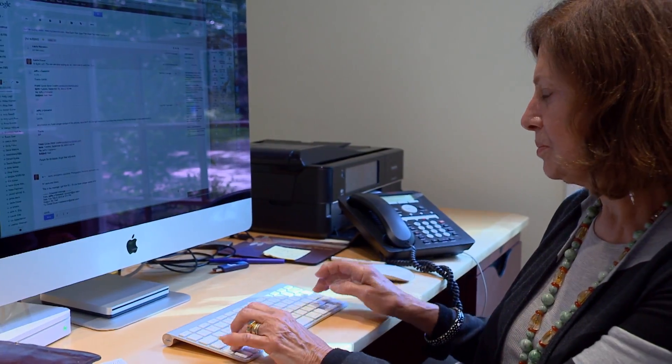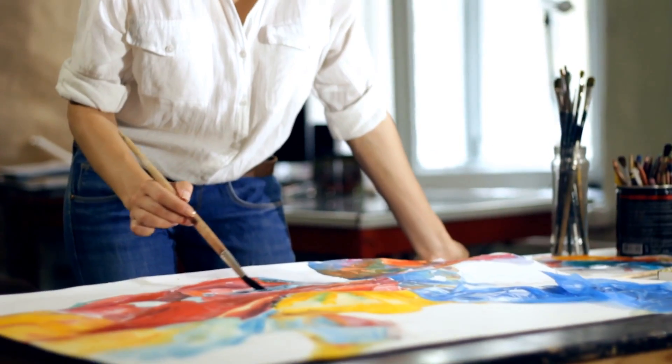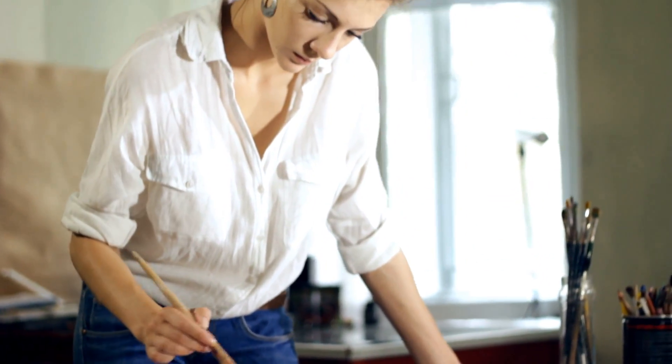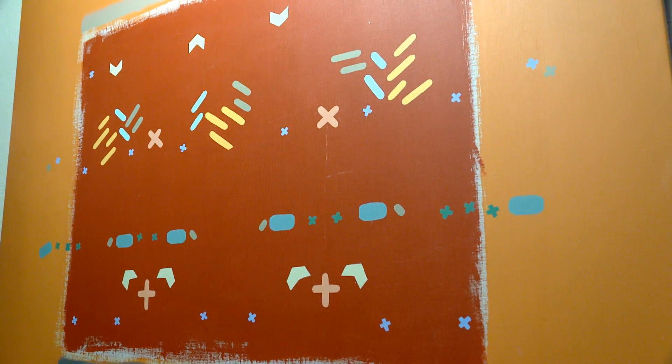I always remember my mother working. We came home from school and she was in her studio painting away. It was inspirational to be her daughter and to grow up in that environment. I looked at her work and I thought it was very strong and very interesting.